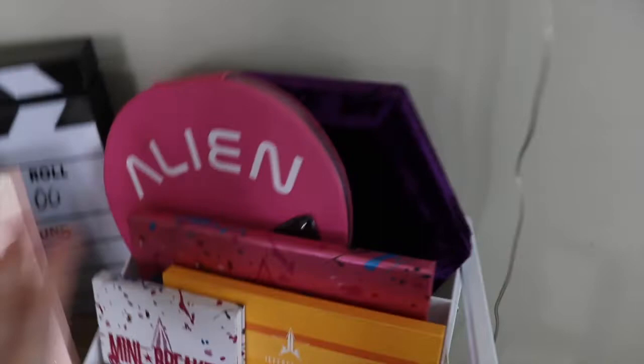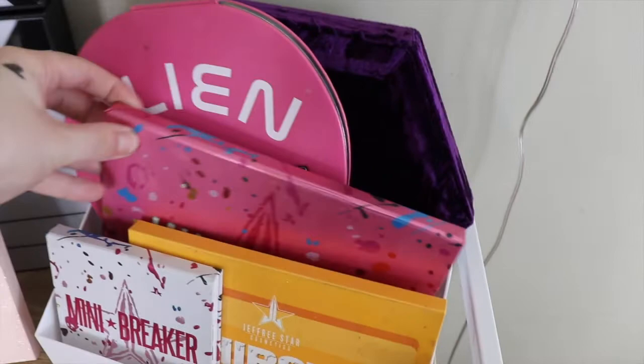Up here are kind of my Jeffree Star ones. I've got quite a few in here. First I have the Bloodlust palette at the back, then we have the Alien palette, the Jawbreaker, Thirsty, and also Mini Breakers — this one just sits up on the top of my little bookshelf thing.